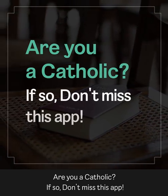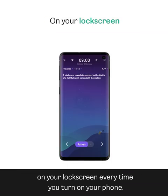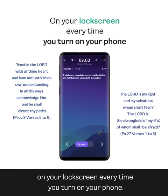Are you a Catholic? If so, don't miss this app. Bitbible is an app that allows you to read the Bible one verse at a time on your lock screen every time you turn on your phone.